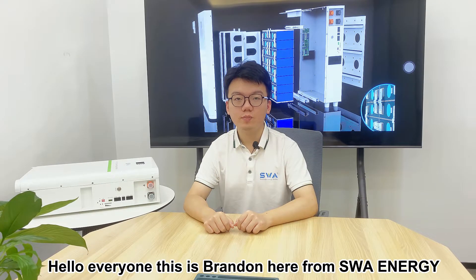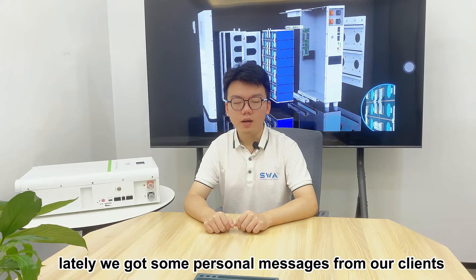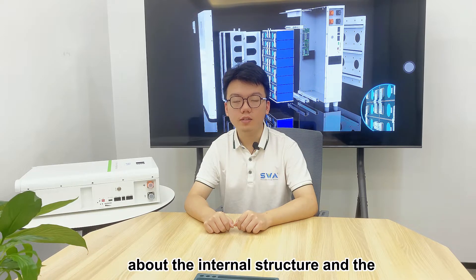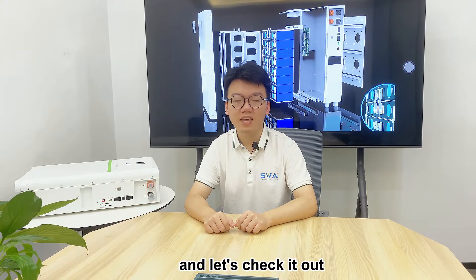Well, hello! This is Brandon from SWEnergy. We are a manufacturer committed to LiFePO4 batteries. Lately we got some personal messages from our clients — they told me they are kind of confused about the internal structure and the importance of cells. So basically this video is just to answer those questions. Let's check it out.